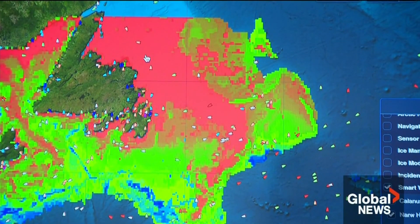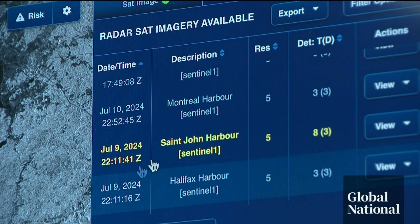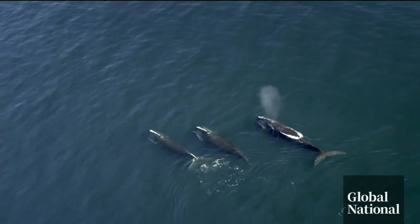With satellites, you could potentially see a whale without ever leaving shore. But it's not quite that simple — whatever we see from space has to be validated by what we see on the surface. Kirby says there's still several years of research ahead, with time of the essence for this endangered species.